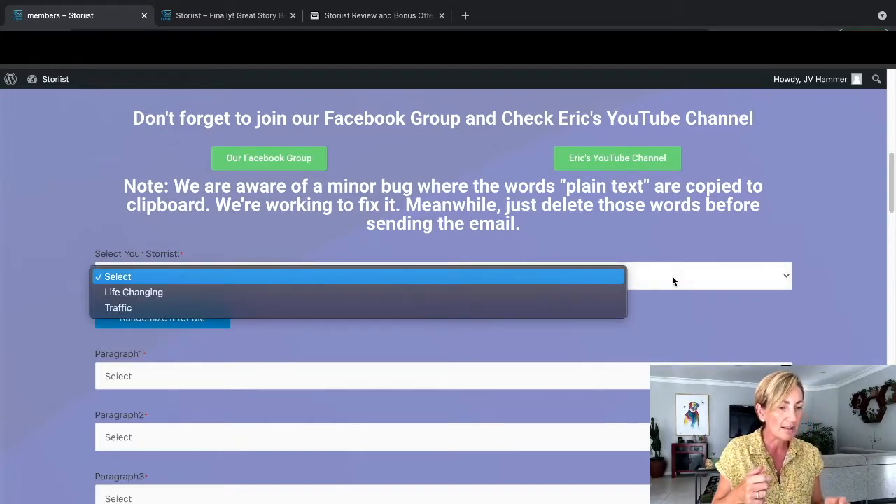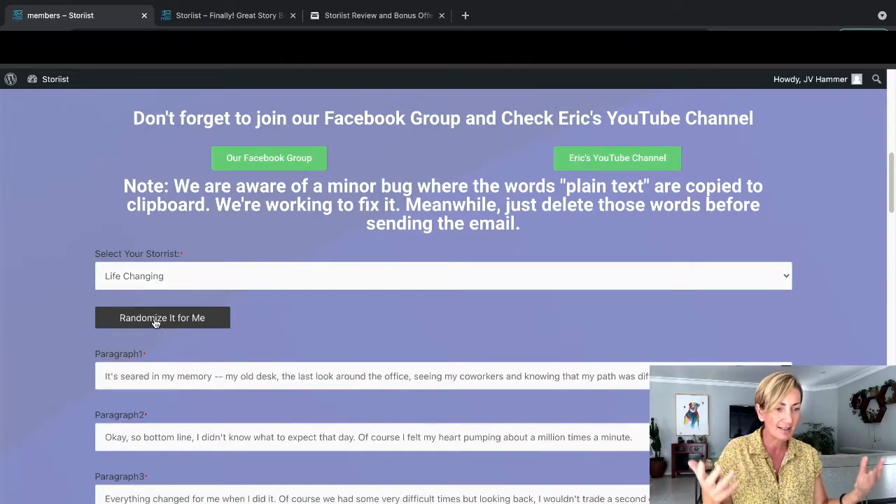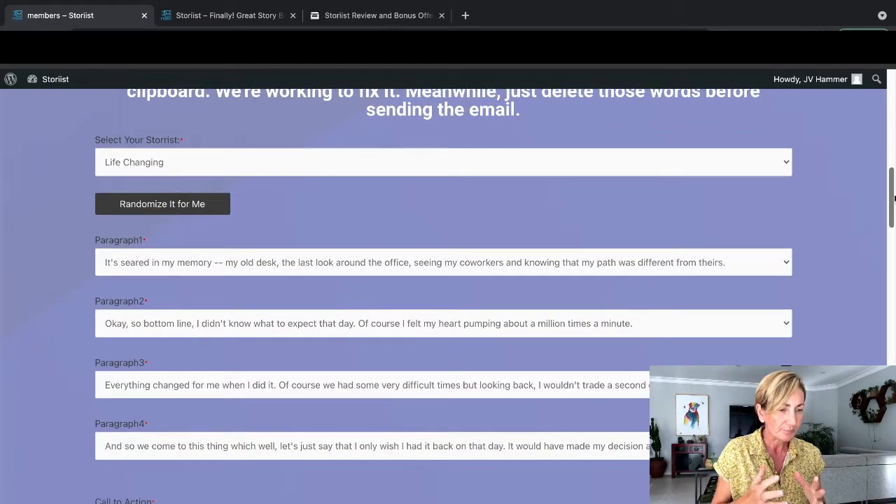Basically what you do is choose between 'life changing' or 'traffic' as your story category. You can randomize it by just clicking, and it's done. Here's the email: 'Life changing - it seared to my memory, my old desk, the last look around the office, seeing my coworkers and knowing that my path was different from theirs. Bottom line is I didn't know what to expect that day. I felt my heart pumping about a million times a minute. Everything changed for me when I did it.'